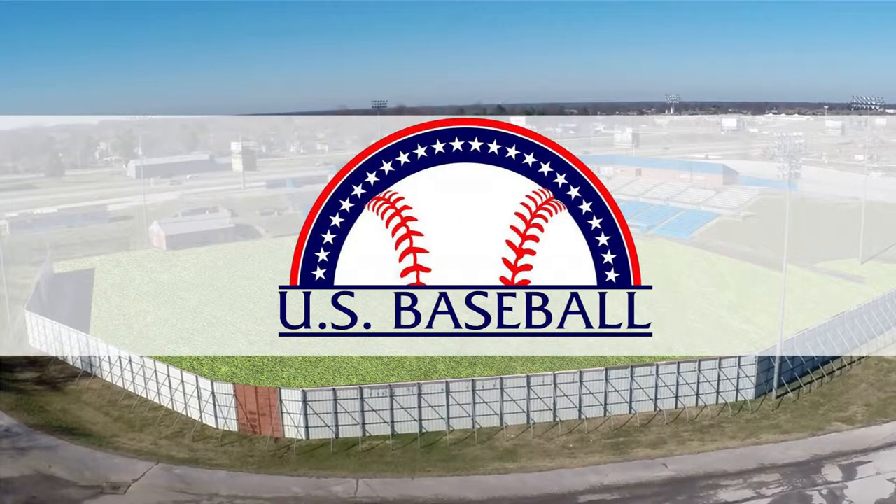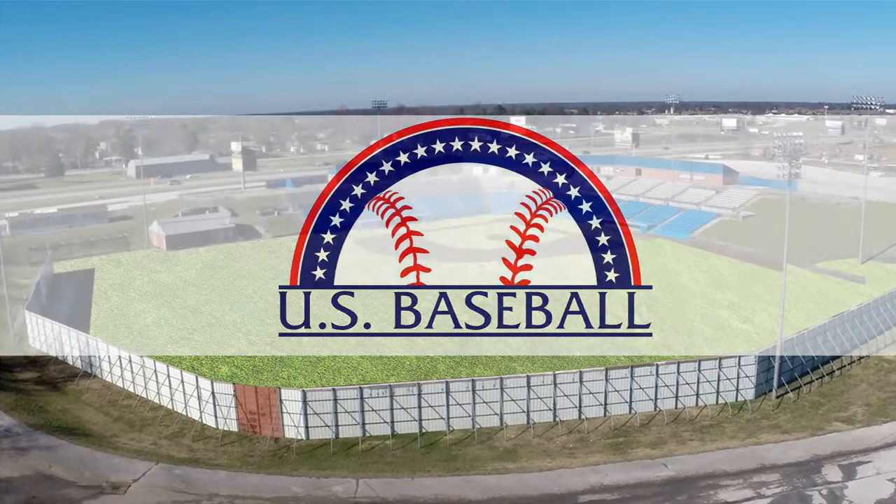U.S. Baseball has created quite a stir in southwest Missouri. They're bringing baseball back to the former home of the Frontier League's Ozark Mountain Ducks.